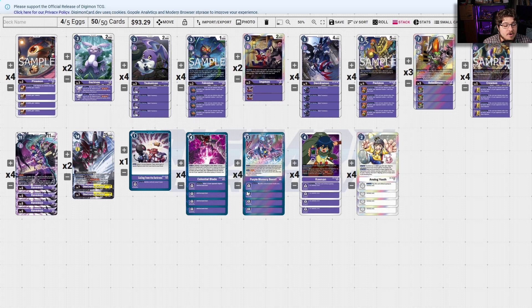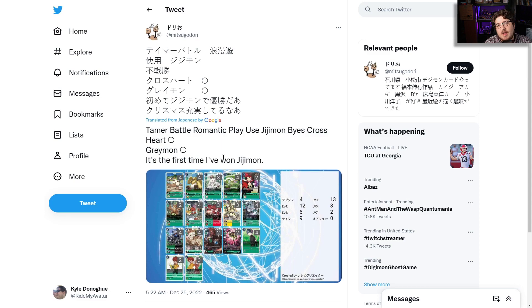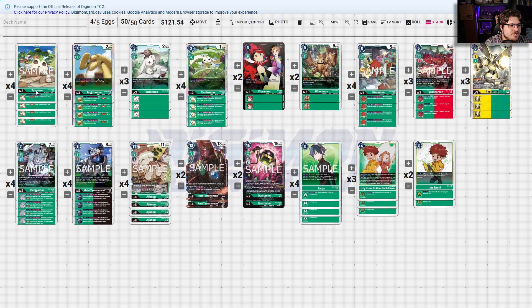Next we're going to look at the Rust Tyranomon deck that topped — this was requested on the last video. They faced against Crossheart Greymon; it's the first time they'd won with GGmon. So GGmon Rust Tyranomon — let's see what they were working with.